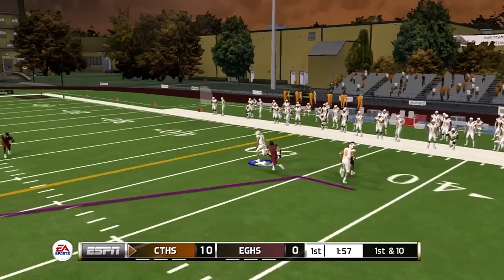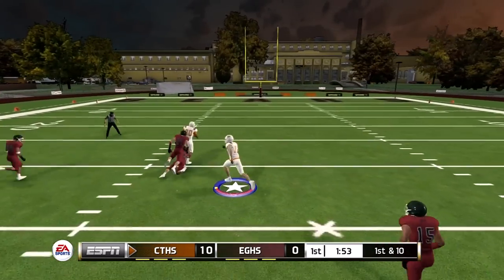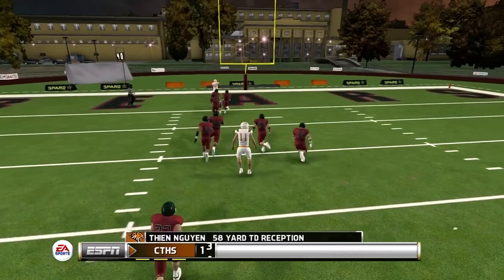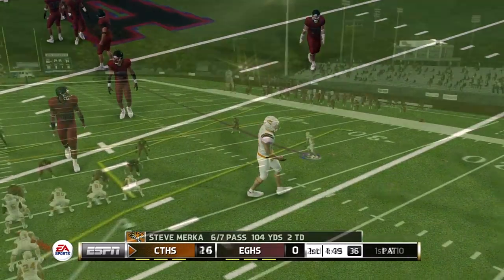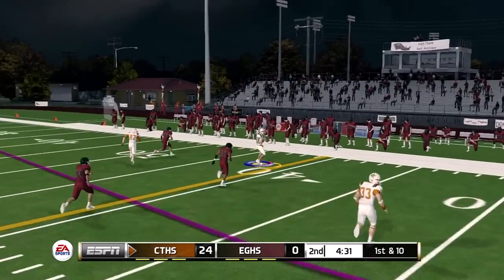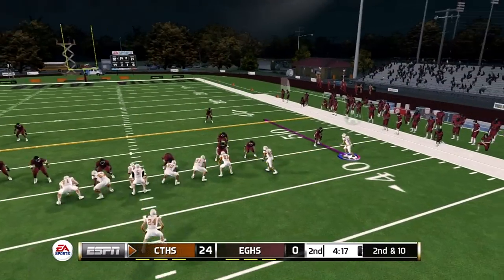Up 10-0 against Elk Grove — caught for a first down. Look at that man go down the field — this one's a touchdown, breaking two or three tackles, the end-around for 58 yards. We're up 24-0 in the second quarter. Quarterback throws to the outside, caught for a first down — that was a curl route that turned into an out route because I wanted some space.